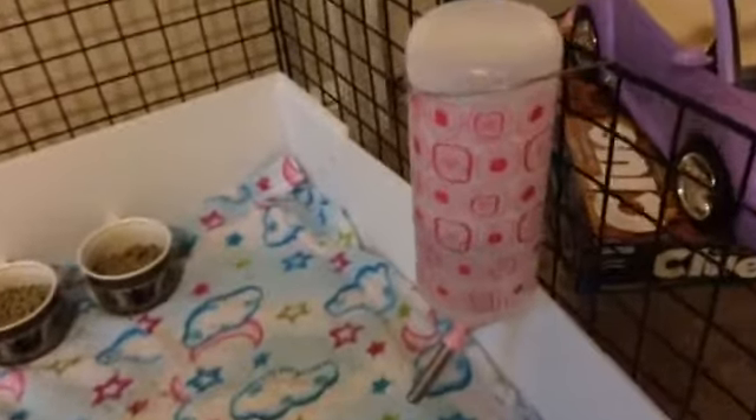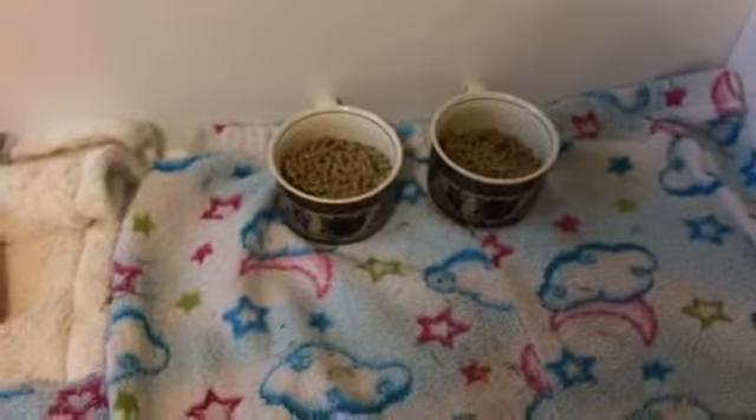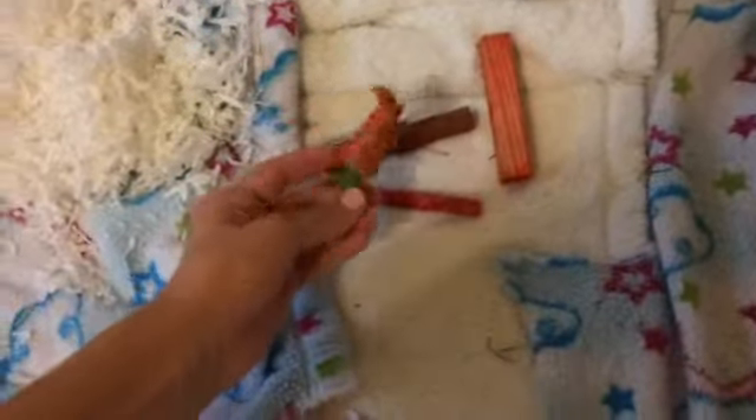Starting over here, I have the main water bottle — it's a Living World water bottle. Then I have their two food dishes with pellets, some fleece, and all their toys including chew toys, a carrot toy, and a loofah. Then there's some bedding, a fleece blanket, and the pigloo — Oliver is currently under there.